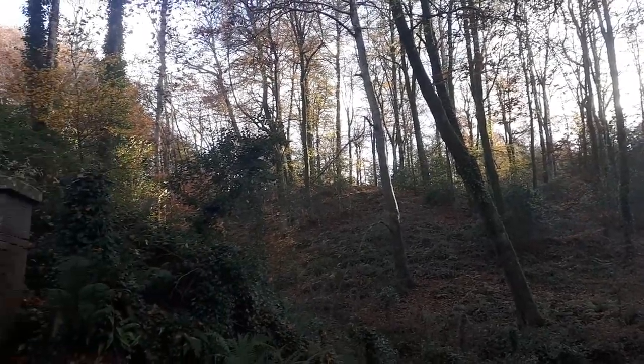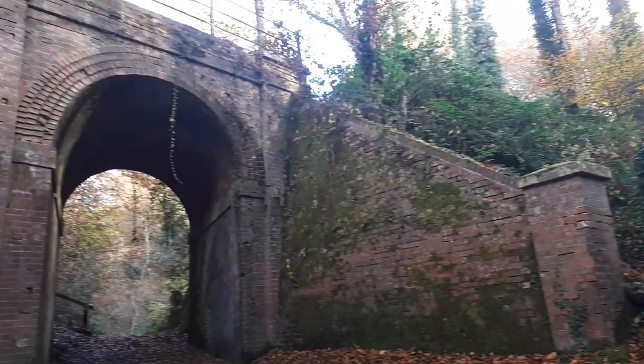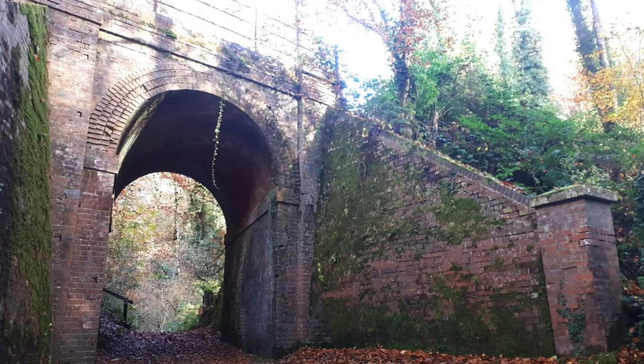I'm taking a detour up through Hertford Wood. This is an old railway line that used to run from Feniton to Sidmouth. Above us is Beacon Hill and I'm expecting great views of the coastline.